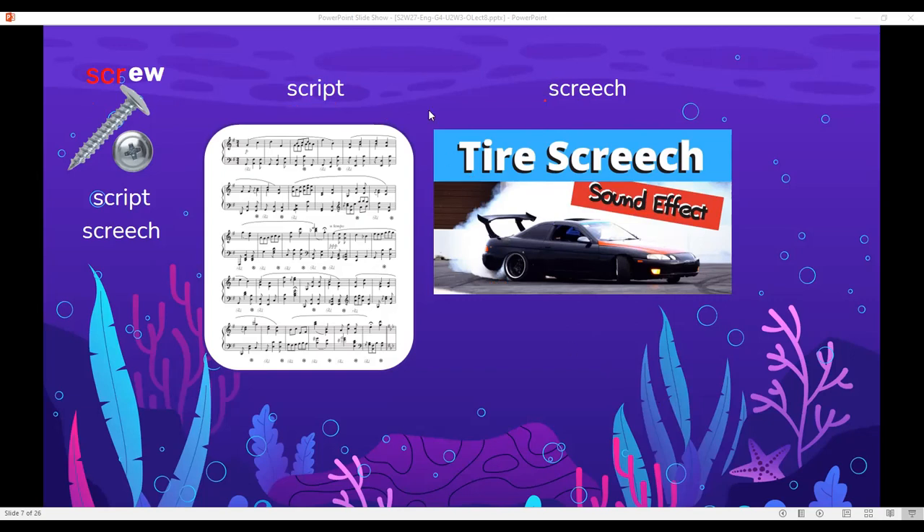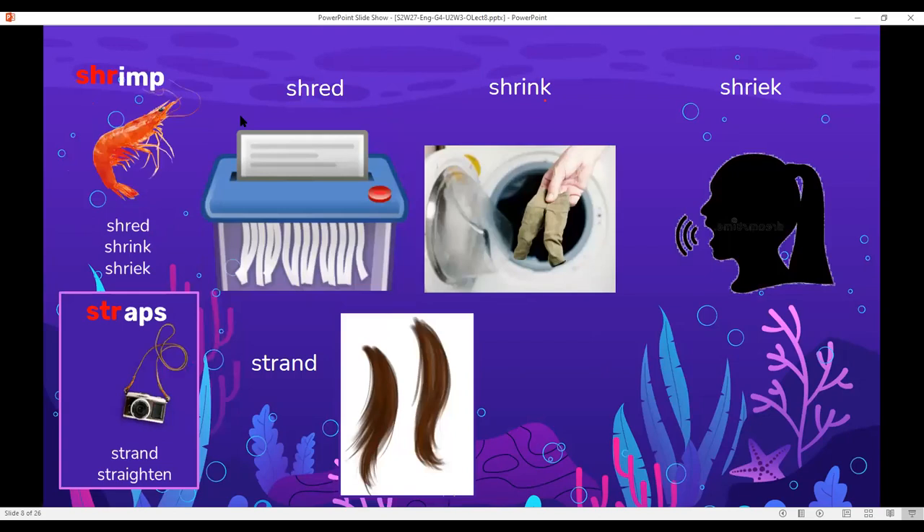Next, I have shrimp. I also have shred — shred is like when you cut papers. We say: I shred the paper in a shredding machine. Shrink means to become smaller in size. Look at this picture — these pants shrank a lot when they were washed. Shriek is a loud sound.